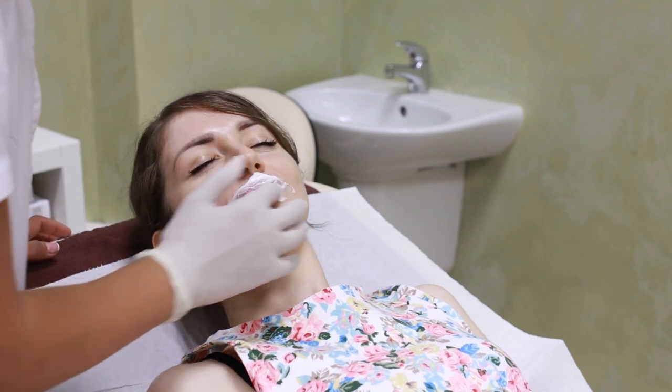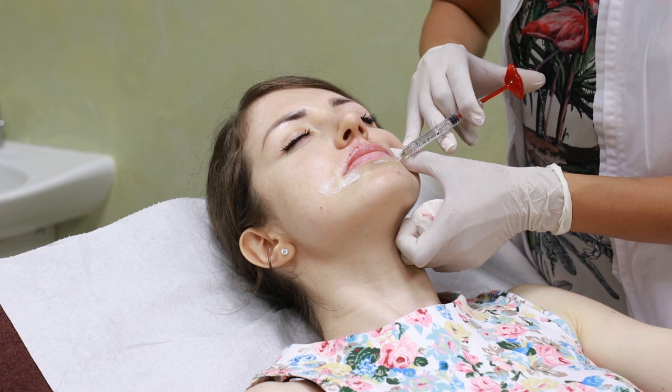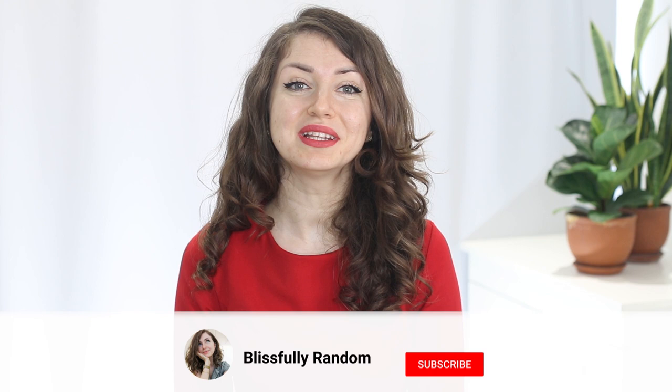My latest lip filler appointment was two years ago, and today we are talking about the most important points that you need to take into consideration before getting a lip injection, along with real footage and my experience with hyaluronic acid fillers. I'm Zurnice and this is Blissfully Random, a channel where we talk about everything practical and useful, and today the topic is lip correction with a dermal filler.